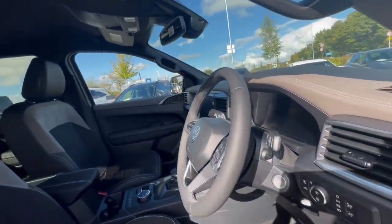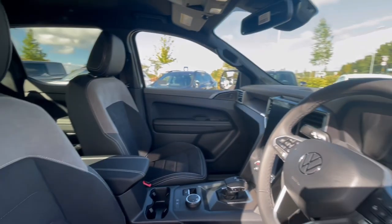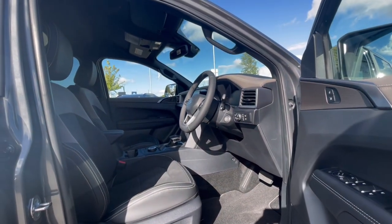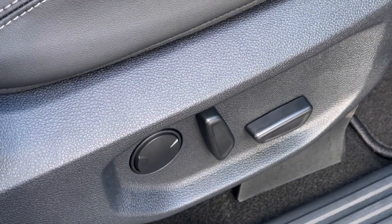As we access the front of the van, we have a comfortable interior jam-packed with fantastic features. Starting with the driver's seat, which is fitted with an armrest, giving you and your passengers a relaxing driving experience. On the side of the driver's seat, we have power seat adjustments, which will benefit you if multiple people use the van.